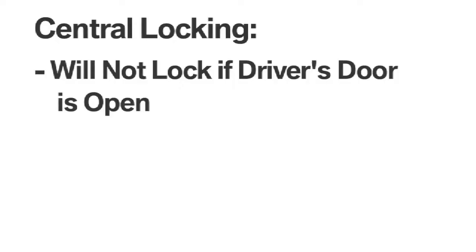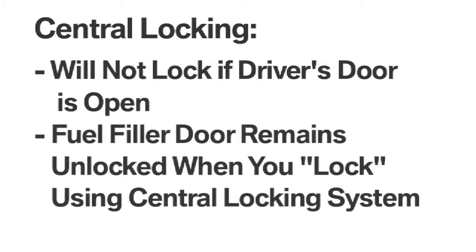To help you avoid locking yourself out, the lock function will not lock the driver's door if it is currently open. Please also note that the fuel filler door remains unlocked when you lock using the central locking system.